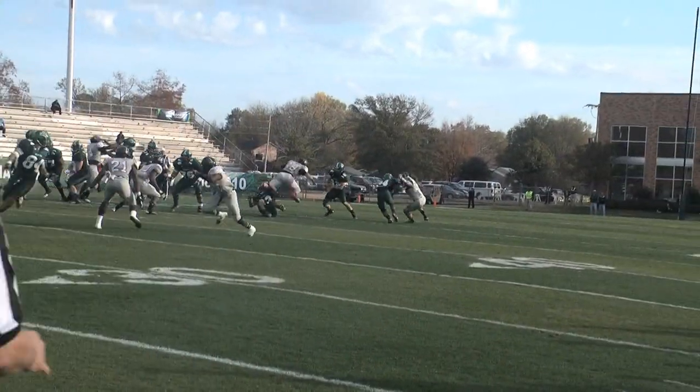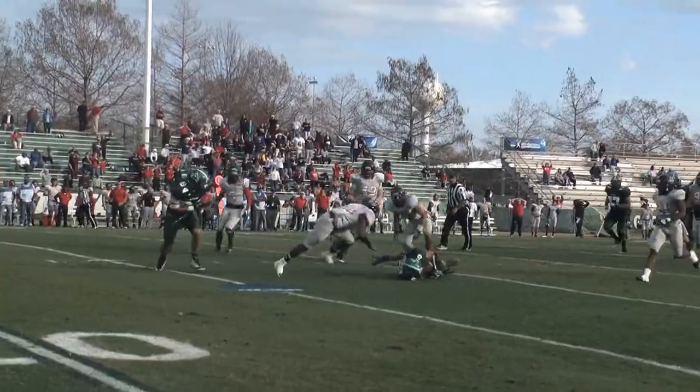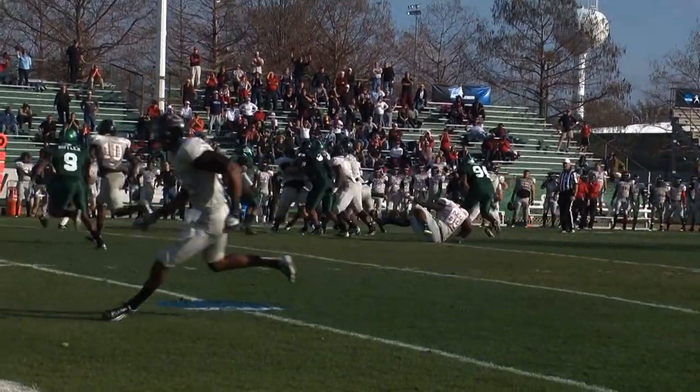Play action. Micah rolling to his right, evades two defenders, throws across the middle, complete to Dennis inside the 30. First and 10, green and white.